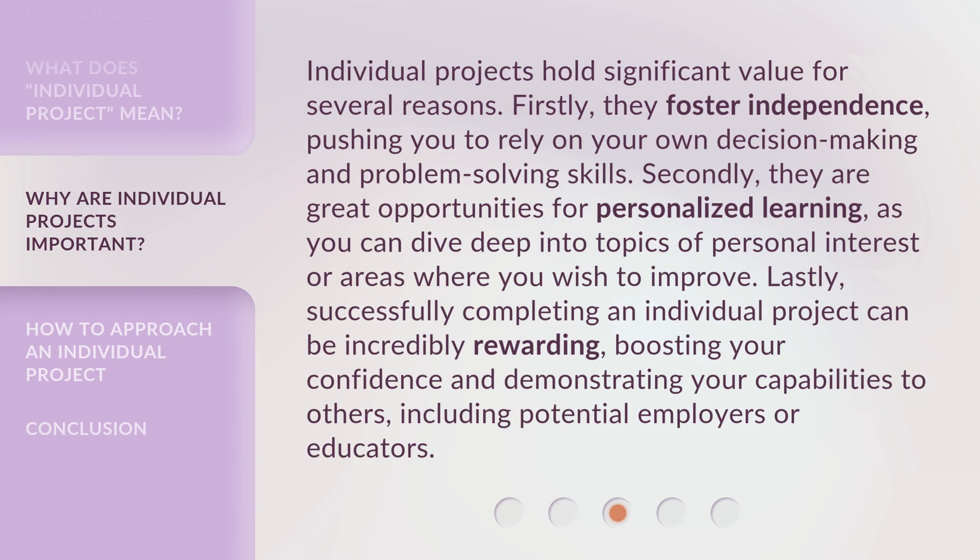Individual projects hold significant value for several reasons. Firstly, they foster independence, pushing you to rely on your own decision-making and problem-solving skills. Secondly, they are great opportunities for personalized learning, as you can dive deep into topics of personal interest or areas where you wish to improve. Lastly, successfully completing an individual project can be incredibly rewarding, boosting your confidence and demonstrating your capabilities to others, including potential employers or educators.